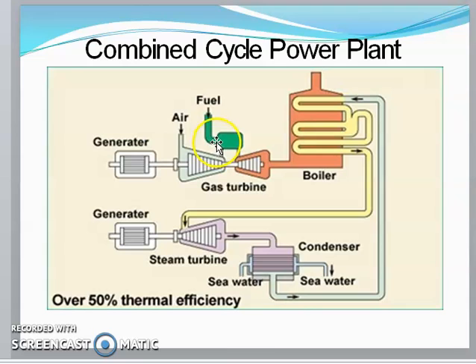As usual, compressed air passes to the combustion chamber where fuel is burned. The hot gases are released and enter the turbine, causing it to rotate and produce power. Around the turbine exhaust, we have boilers with water.